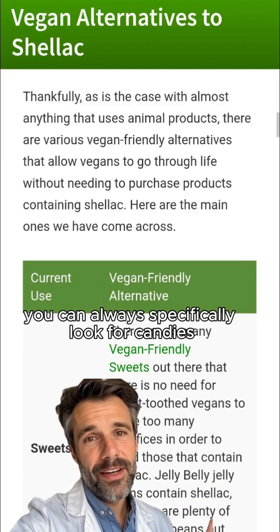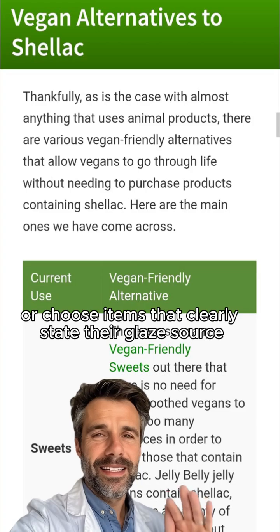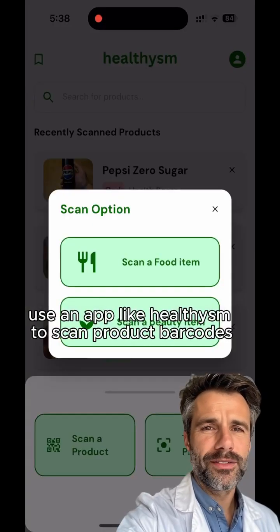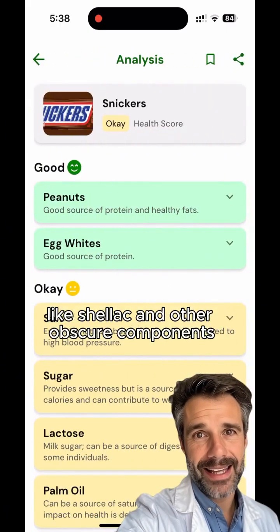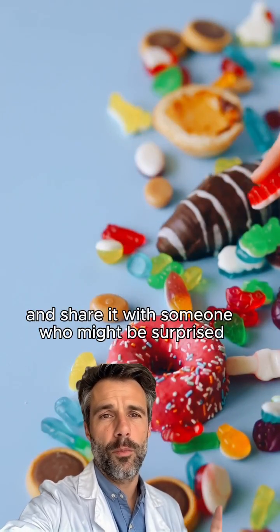You can always specifically look for candies and products explicitly labeled vegan or plant-based, or choose items that clearly state their glaze source. Alternatively, for quick clarity, use an app like Healthism to scan product barcodes and it will instantly identify hidden animal-derived ingredients like shellac and other obscure components, giving you the real rundown on what you're eating. Save this and share it with someone who might be surprised.